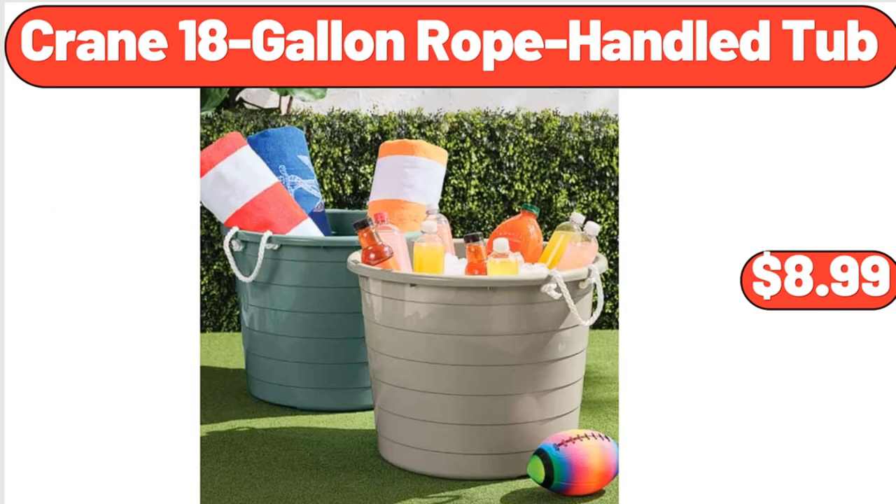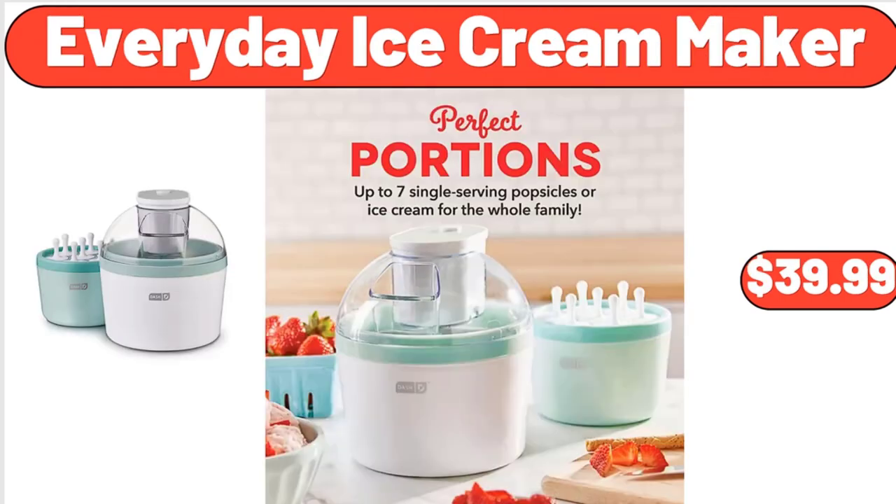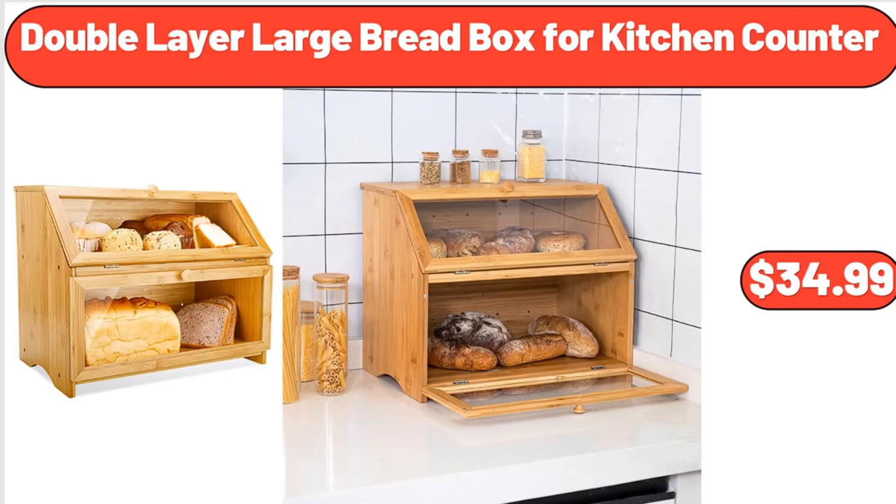Crane 18-gallon rope-handled tub, $8.99. Bamboo six-tier shoe rack, $31.66. Everyday ice cream maker, $39.99. Double-layer large bread box for kitchen counter, $34.99.